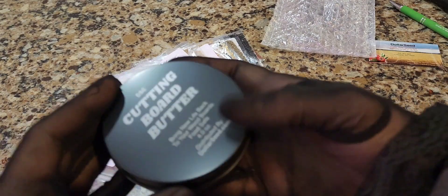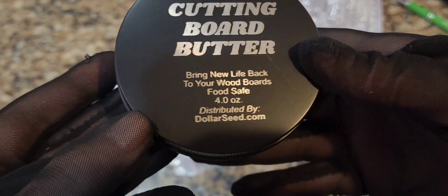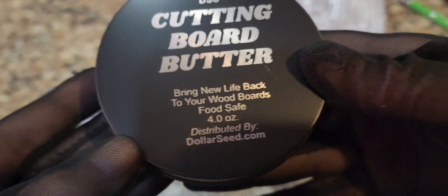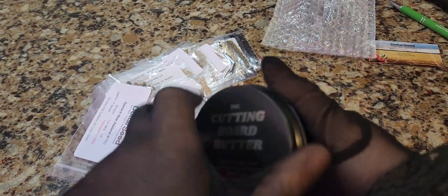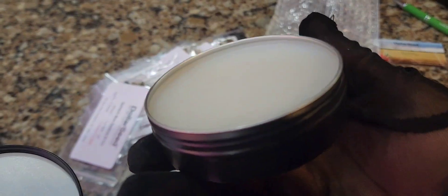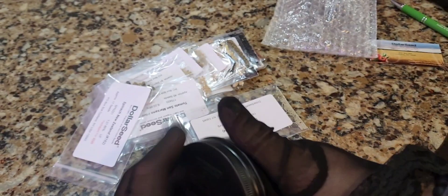My husband placed the order. I gave him the website and told him to order seeds, and I let him choose this year what he wants me to grow for him — he does not have a green thumb. I don't know what this is; it says cutting board butter. Bring new life back to your wood boards — food safe. This is actually really cool. I didn't know my husband ordered this. We do have a big wood cutting board, so that's actually really nice.